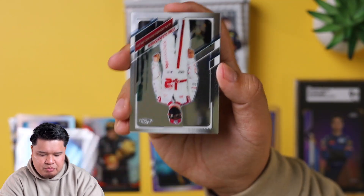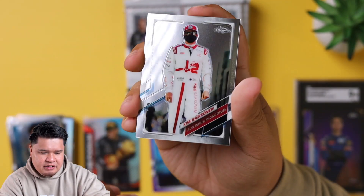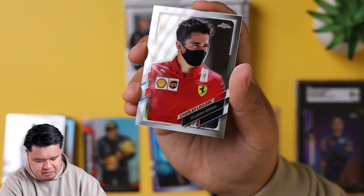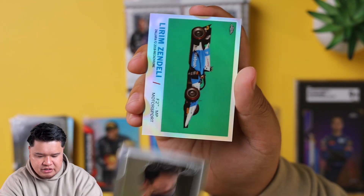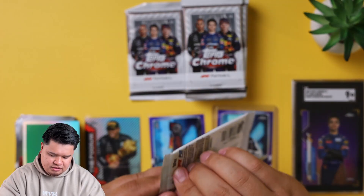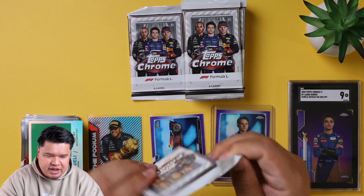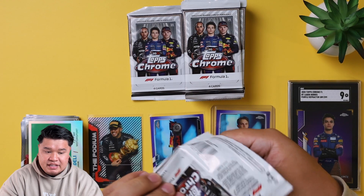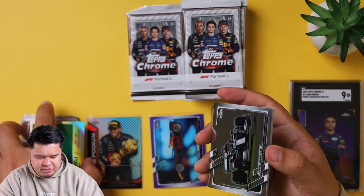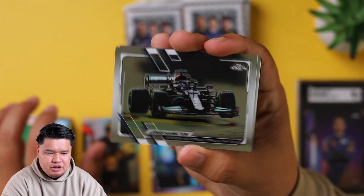We got Ralph Boschung, Kimi Raikkonen - he just retired, so this is going to be his last set, number 34, which might be a variation. Charles Leclerc and another 1961 insert. There's only four cards per pack, so don't expect a lot of cards, but you could get some really fire cards. Today's release day and we already saw people opening up some crazy cards, so hopefully we get on that level.